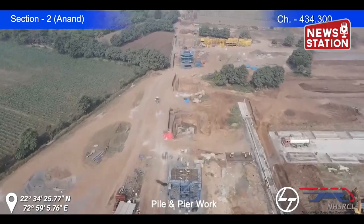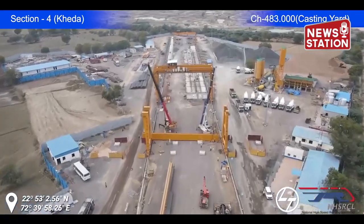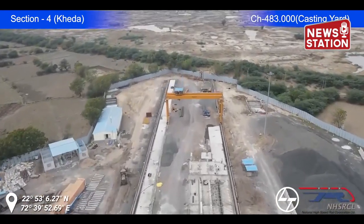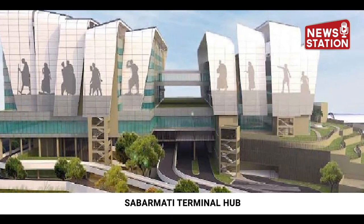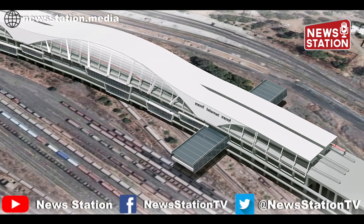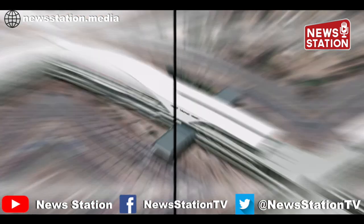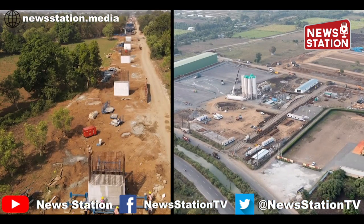The casting yard built at Chainage 482 in Kheda District is also working at full capacity, casting box girder segments. The work of the Sabarmati Terminal Hub building is in progress in Ahmedabad District, which will provide excellent facilities to commuters by connecting the high-speed rail station to the Indian Railway Station and Metro Bus Station. The construction work of the Mumbai-Ahmedabad High Speed Rail Corridor is progressing smoothly in Gujarat and is progressing as expected.